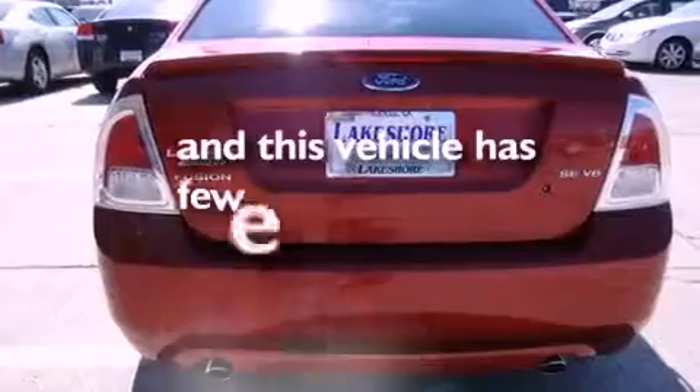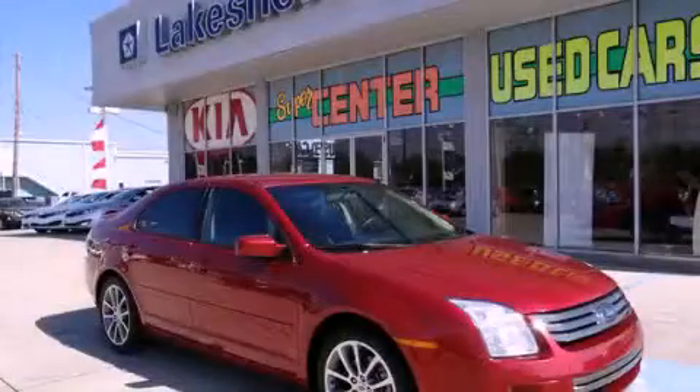This vehicle has fewer than 39,000 miles on the odometer. Stop by today and test drive this automobile for yourself.